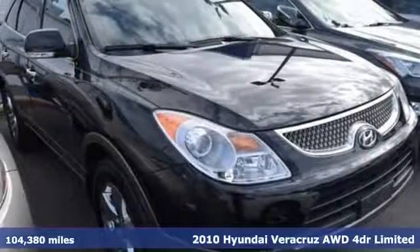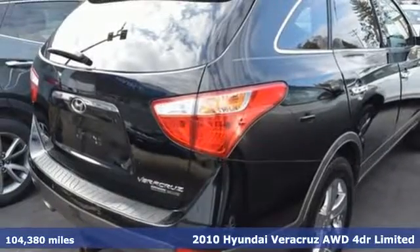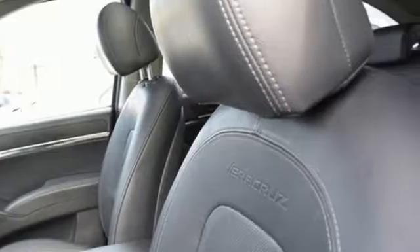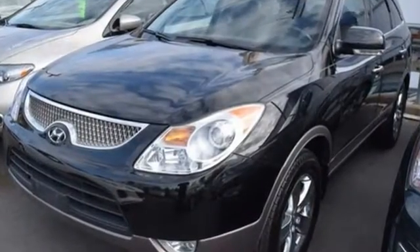Here's a 2010 Hyundai Veracruz. Standard features in the versatile and value-packed Veracruz include one-touch power windows, a tire pressure monitor, roof rack, four-wheel anti-lock brakes, and a premium audio system with the CD player.